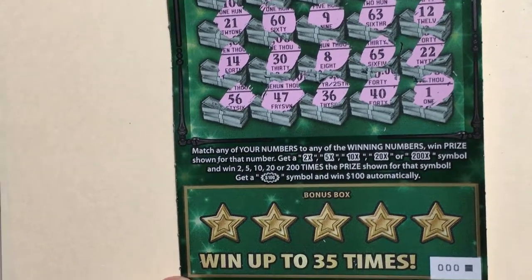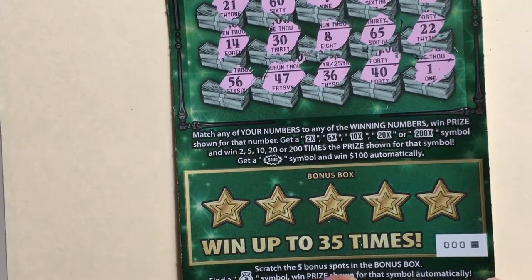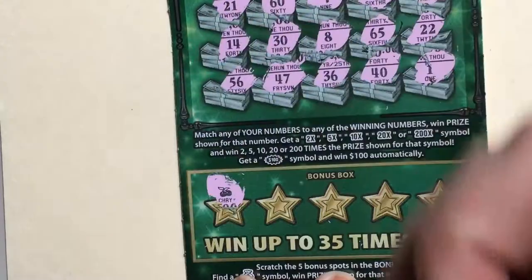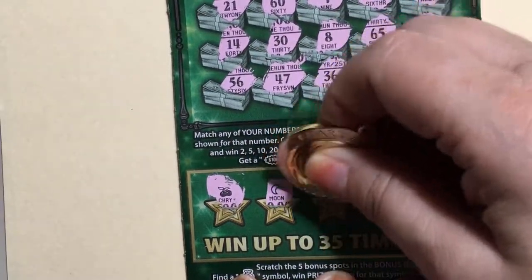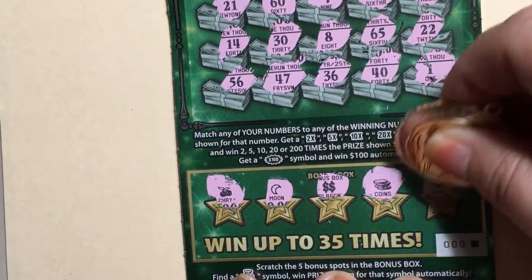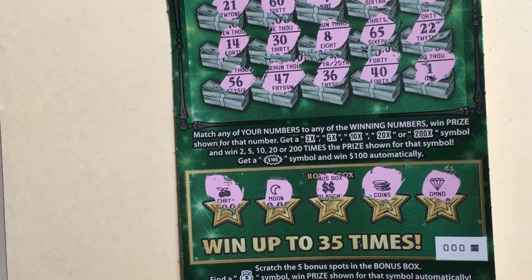We need that money bag — that's the only thing that's gonna save us for this triple zero ticket. We have cherries, the moon, double dollar signs, the coins — last scratch — a diamond. It was a loser for triple zero. Did me wrong and I got wet — it was pouring down rain. Oh well, maybe next time. Hope your day's going good. Find a winner — bye bye!